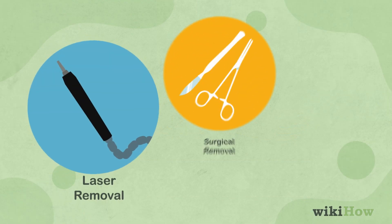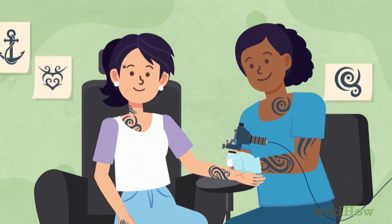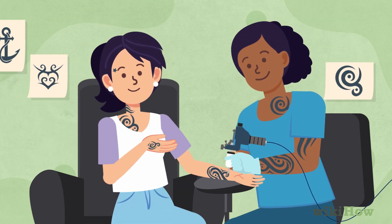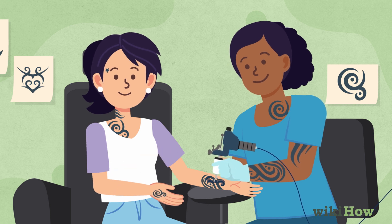Consider getting a tattoo removed if you are constantly hiding it and regretting it. Laser removal, surgical removal, or dermabrasion are options. Another option is getting a new tattoo to cover up the old one, but this requires the expertise of a tattoo artist specializing in cover-ups.